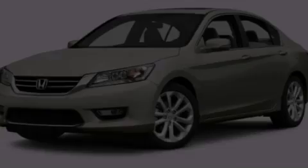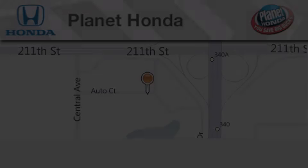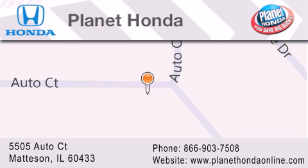Stop by today and test drive this automobile for yourself. Planet Honda is located at 5505 Auto Court in the Madison Auto Mall. Visit us online at planethondazonline.com.